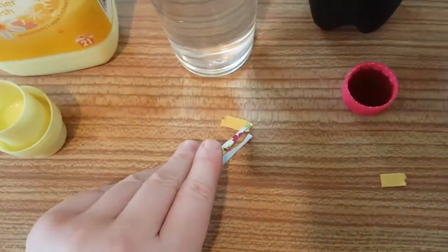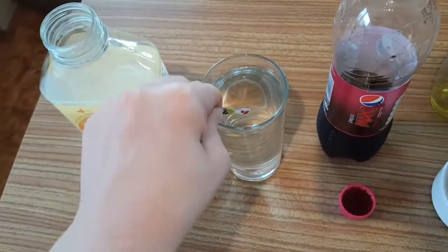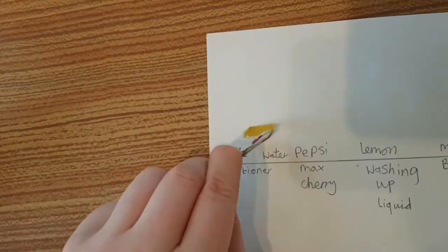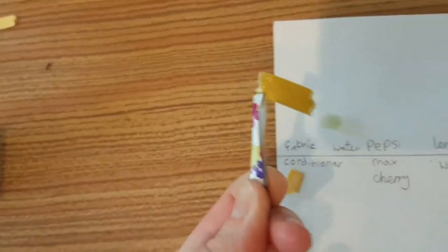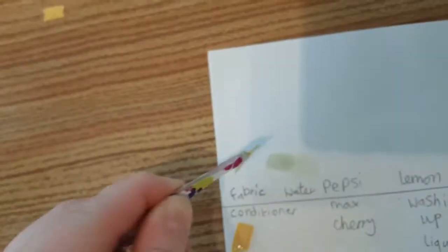I'm going to try the water — this is just regular tap water, not from the filter, so it should be neutral. And it is — it's 7, it's neutral. Yeah, there's the green. Give it a nice dip so you can see the colour more.